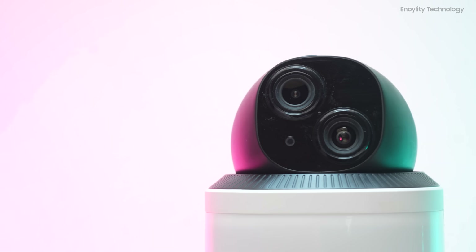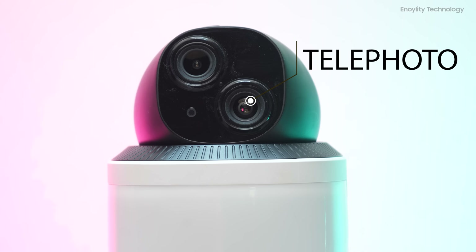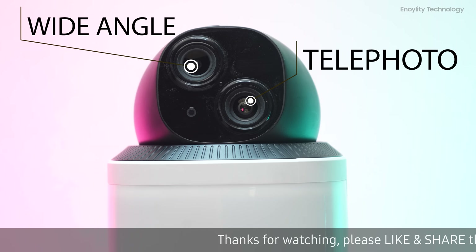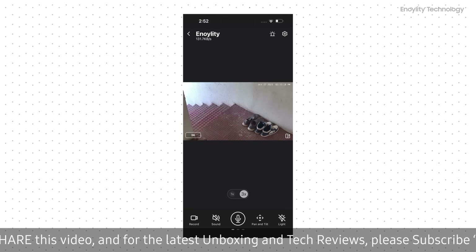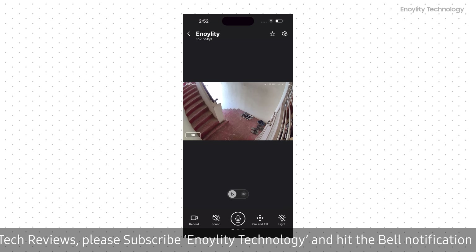The Eufy E340 comes equipped with not one, but two cameras. The telephoto camera can capture details from up to 50 feet away, while the wide-angle camera focuses on the big picture in stunning 3K resolution. With dual cameras, you can enjoy up to 8x digital zoom, giving you an unparalleled level of detail and clarity.